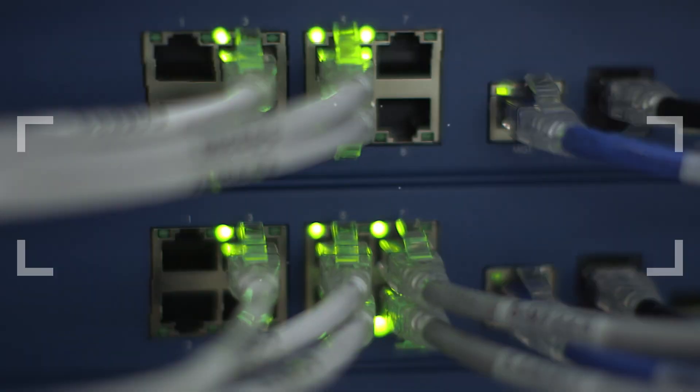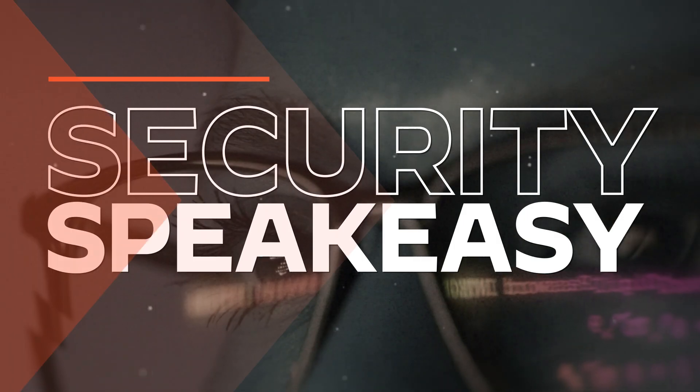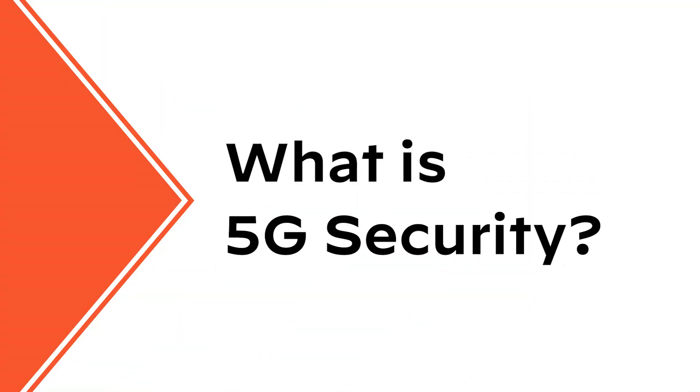Welcome to SecuritySpeak Easy Show, where we discuss all things network security. Our today's topic is 5G security. My name is Leah Sarjakoski. I'm the Principal Product Marketing Manager for 5G Security, and I'm joined by Steve Gonzalez, the Senior Systems Engineering Manager, also for 5G Security. Together, we're going to address topics including what is 5G security, who needs 5G security, and how to get started with 5G security.